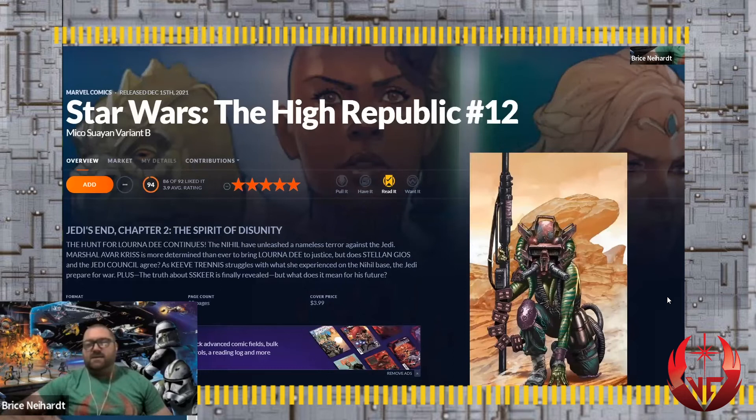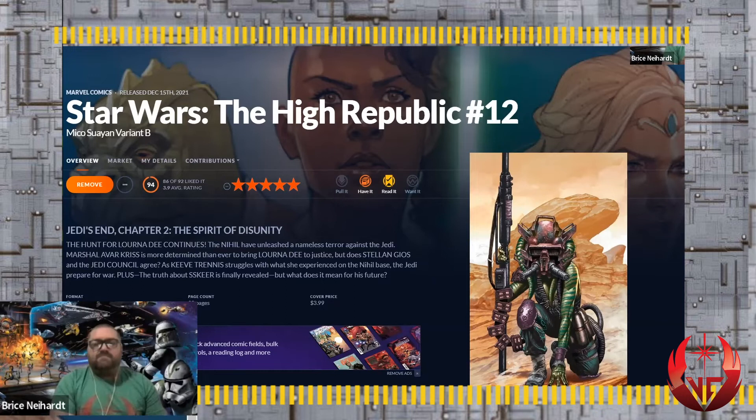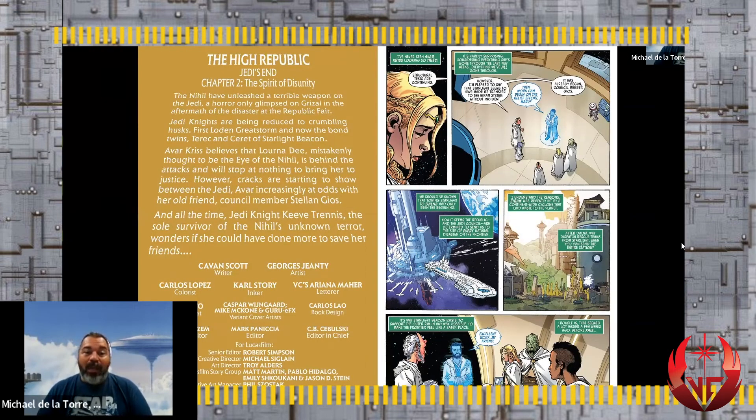Star Wars High Republic number 12 - Jedi's End, Chapter 2: The Spirit of Disunity. The hunt for Lorna D continues. The Nihil have unleashed the Nameless Terror - known as the Leveler - against the Jedi. Marshal Avar Kriss is more determined than ever to bring Lorna D to justice, but does Stellan Gios and the Jedi Council agree? Also, the truth about Skeer is finally revealed.